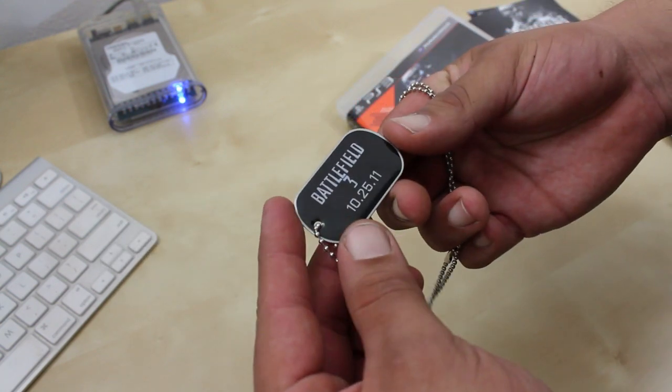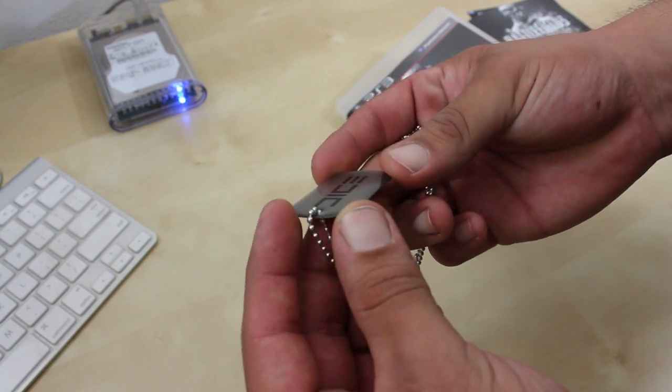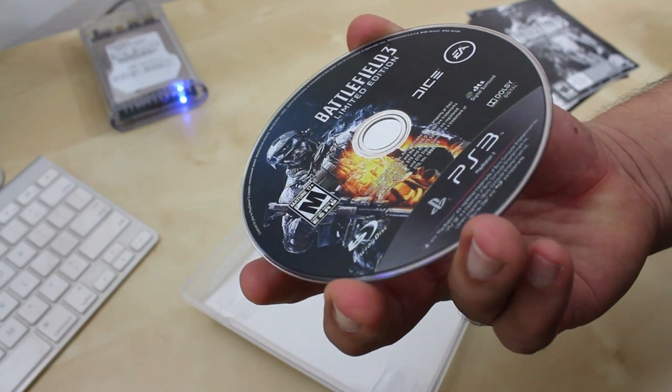Now at the Best Buy midnight launch they were also giving away these really cool dog tags. On the front it rocks the date that the game was released, and on the other side there is a DICE stamp.